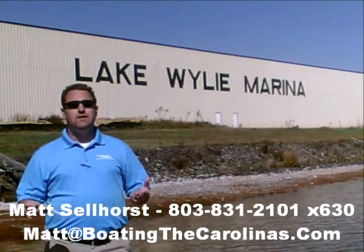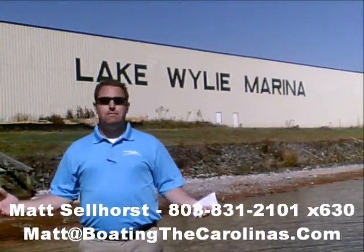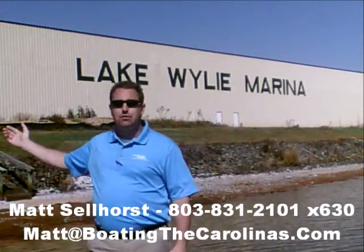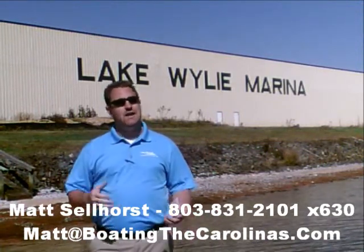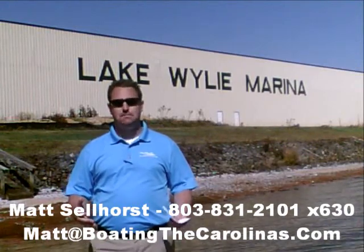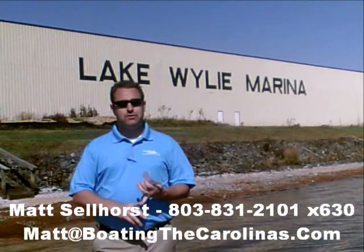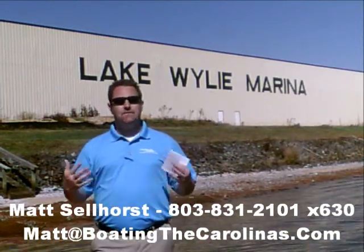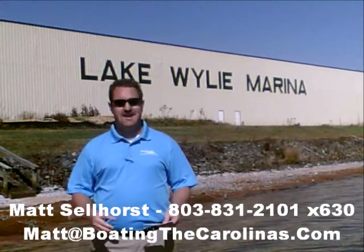We're also a five-star certified marine dealer — the only one in the Charlotte area around Lake Wiley. We're a full-service marina and dealership with certified MerCruiser and Mercury technicians in our service shop. We have 400 dry storage units on site — we can put your boat in and out with a forklift, which is great for the boat and very convenient. We also have 83 wet slips, a full-service fuel dock, pump-out station — anything you need for your boating lifestyle on Lake Wiley, we can accommodate you or know somebody who can.